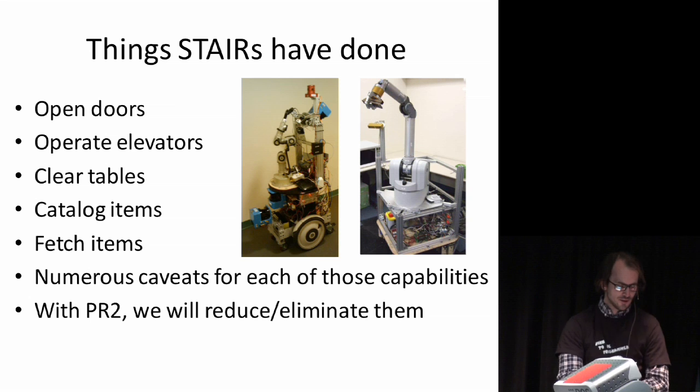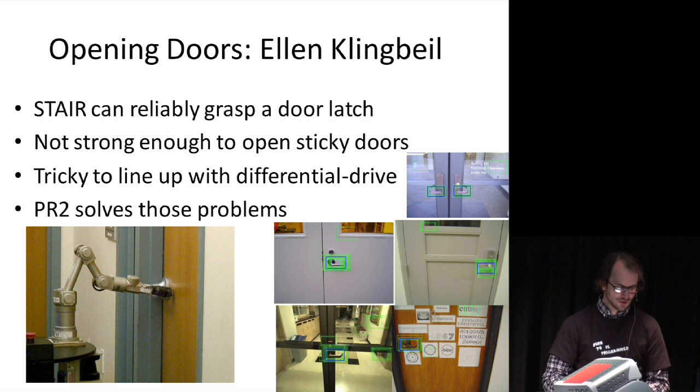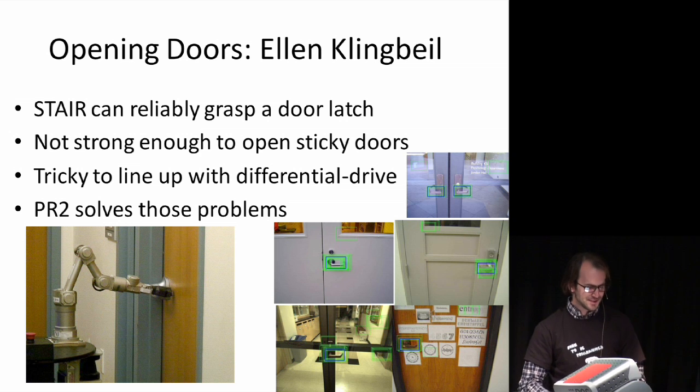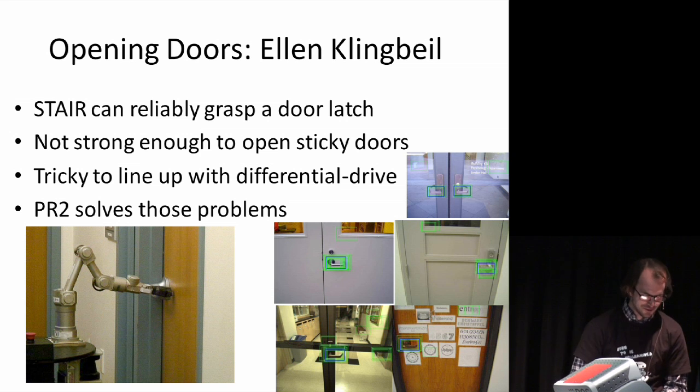On opening doors: Ellen Klingbeil has been working on this for quite some time. With the STAIR robot we can reliably identify a door latch — doorknobs are beyond what our robot can do, but door latches are now ADA-compliant in new buildings, which is great because they're easier for robots. Ellen walked around the Stanford campus taking pictures of every door she could find, and you can see the system drawing boxes on the door latches. What's been painful is that sometimes we get the robot beautifully lined up, get the gripper on the latch, and the motors just stall out — so we're really looking forward to the PR2 having enough torque for those sticky doors.